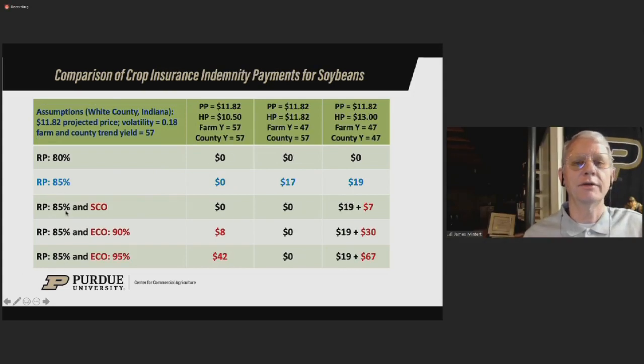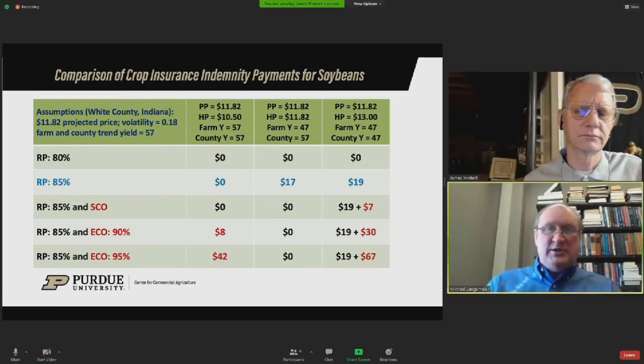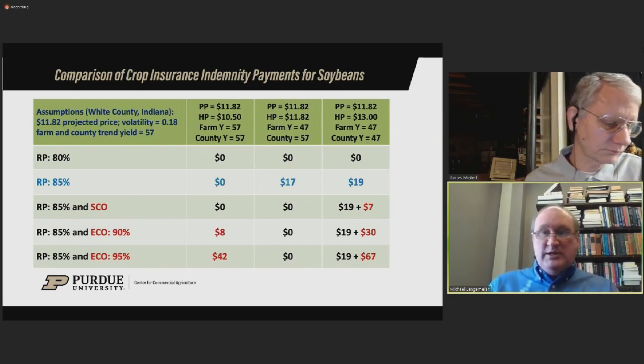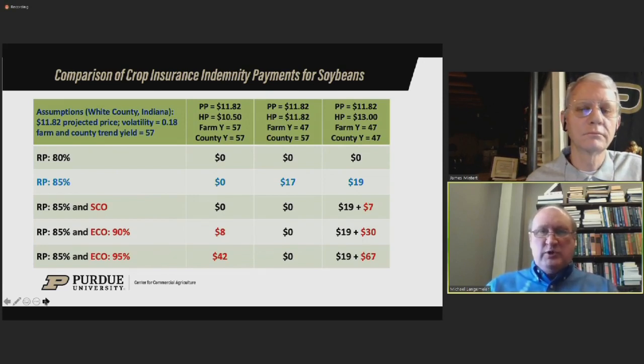For soybeans, in a 2012-like scenario where harvest price is higher and yields are lower for both farm and county, you'd trigger both revenue protection indemnity payments and ECO payments. It really depends on that relationship between farm and county yields in terms of which payments are triggered. Let's wrap up: the vast majority of people throughout the Corn Belt, especially the Eastern Corn Belt, are choosing an RP product and are pretty comfortable with it. The big challenge this year is the jump in premiums, triggered by higher crop prices used to compute revenue coverage and by more volatility. There will be some sticker shock, but remember you are buying substantially more coverage than a year ago.